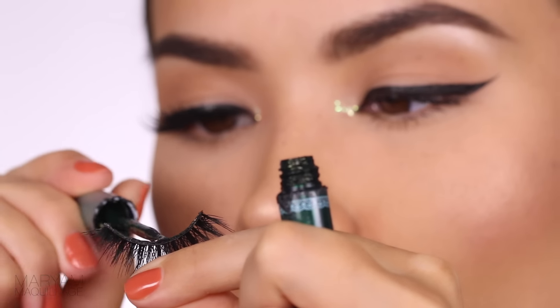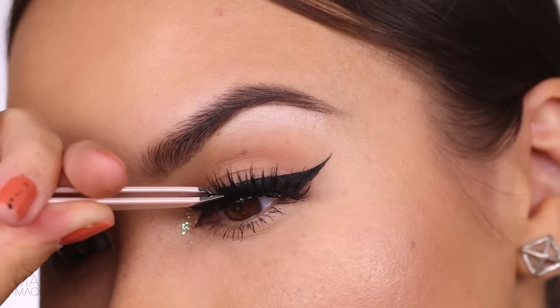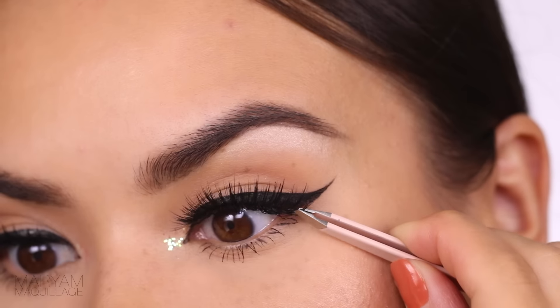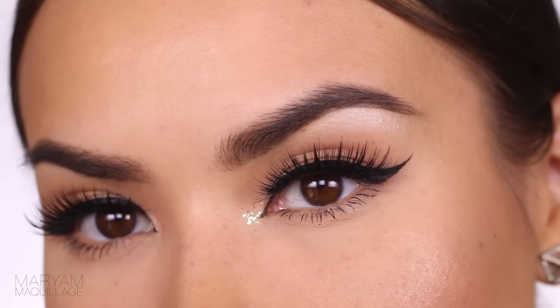Next, I'm applying lash glue to my falsies. Make sure you give it a good few seconds to get tacky, then attach it to the center of the lash line, tucking in the corners. And there goes our eye look! So pretty, so fresh and easy. I love it!